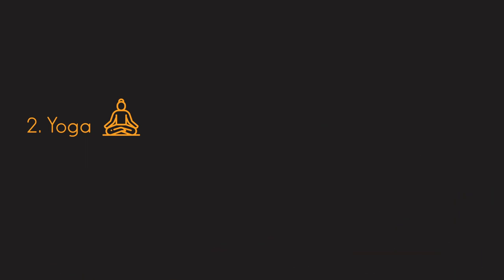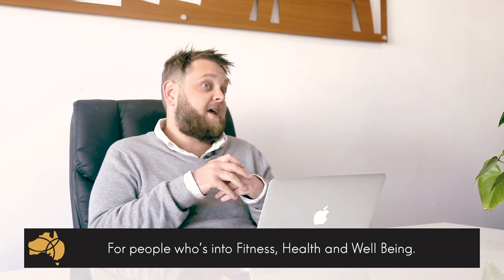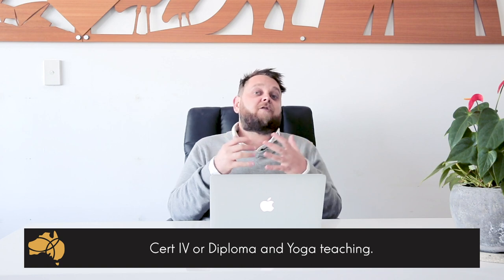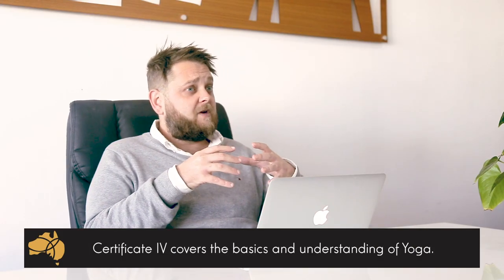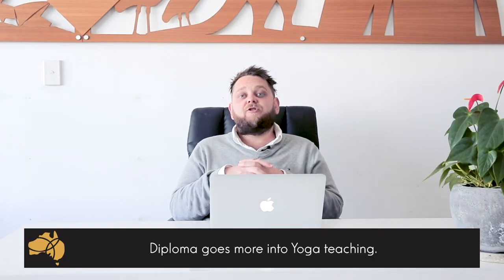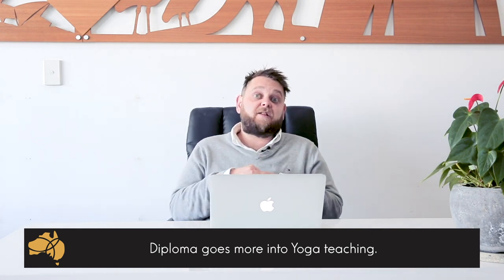Number two: yoga. If fitness, health, and well-being are important to you, maybe you could look at studying yoga. It's branched off from the standard Cert 3 and Cert 4 fitness courses that can be done anywhere in Australia. Yoga is a lot more specialized to the yoga industry and the fitness and health sector. This course is delivered as a Cert 4 or Diploma — the Cert 4 covers your basics and understanding of yoga, whereas the Diploma goes more into yoga teaching, so you can run your own classes and even look at starting your own business in the future.